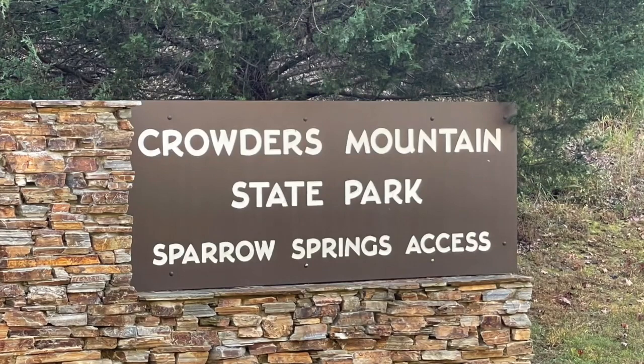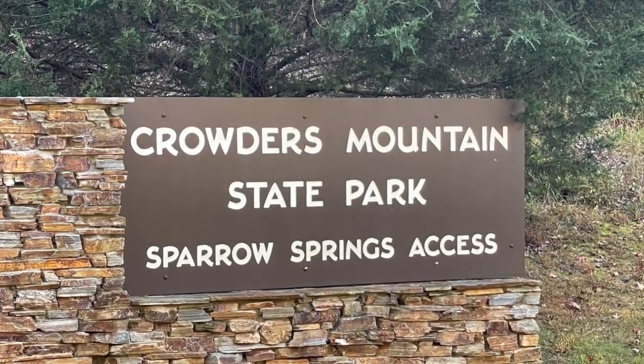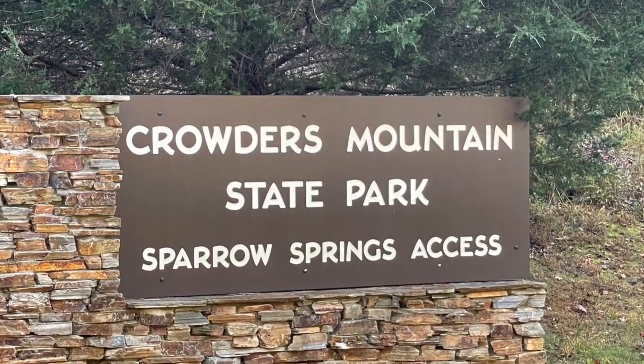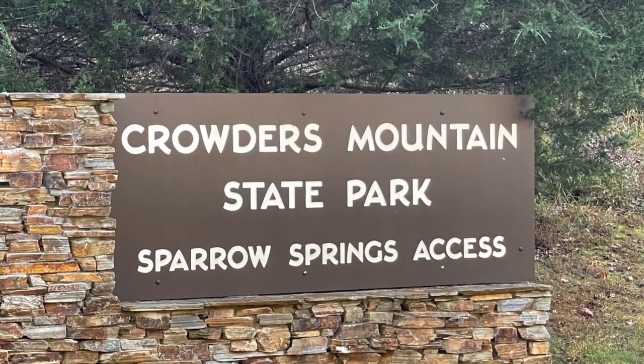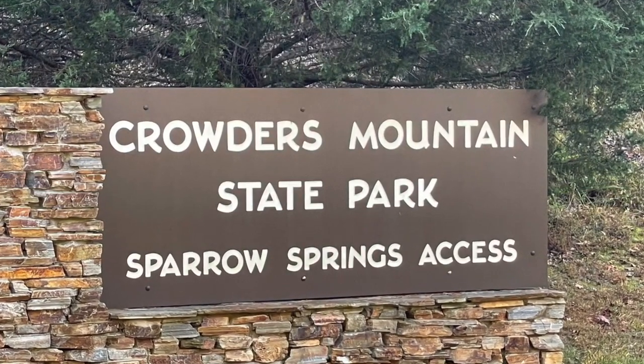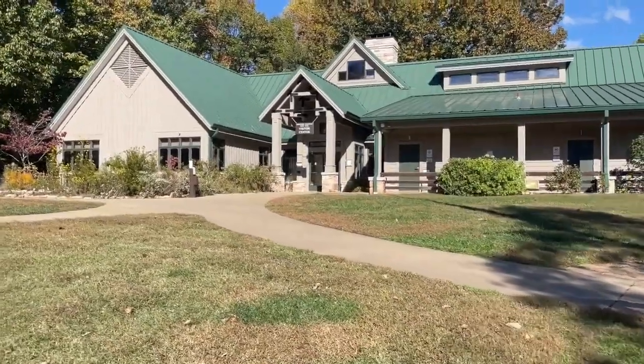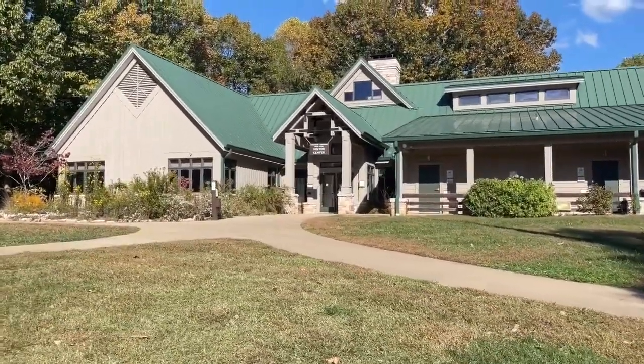Today's video is about the Pinnacle Trail at the Sparrow Springs access. To get to the Visitor's Center, you'll want to enter here at the Sparrow Springs access. Of the multiple locations in the state park, this is the only one that has the Visitor's Center. You can go inside and see all sorts of displays and learn a little bit of history about Crowder's Mountain State Park.